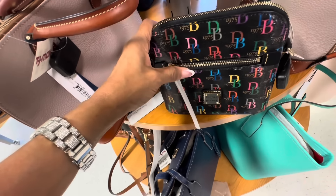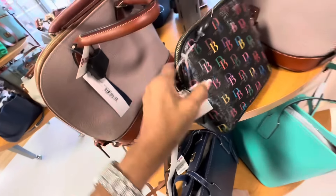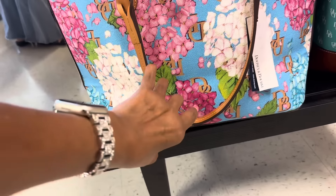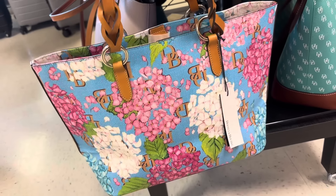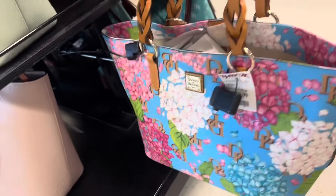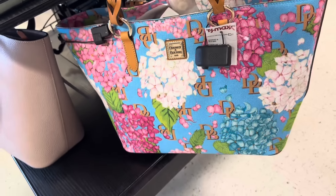We have a zip in the front — Dooney & Bourke, a multicolor black crossbody, $80. I like it. Look at this beautiful Nelly toad with hydrogens — she is beautiful. And this is three compartments for $120.